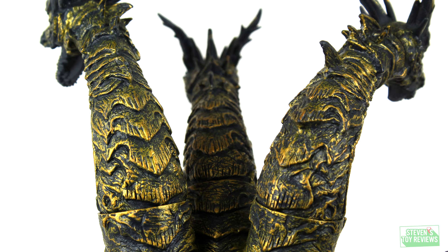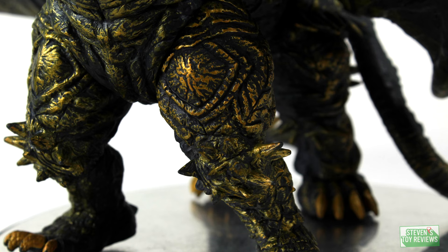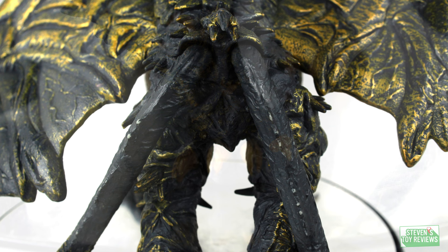The only issue is, unfortunately, wing droopage. This is something that comes with time — it seems like all of the listings I've seen for these eventually end up with drooping wings. We'll cover that a bit more in the next section. But in terms of sculpt and paint, Kaiser Ghidorah looks fantastic.